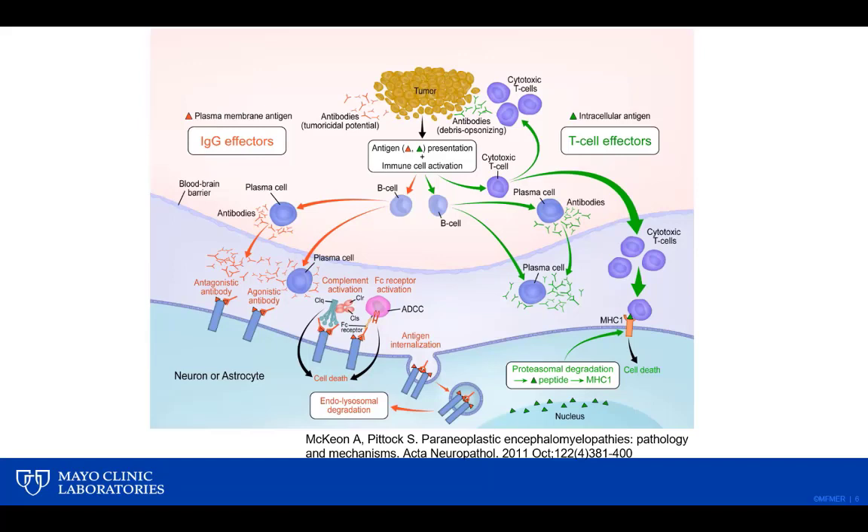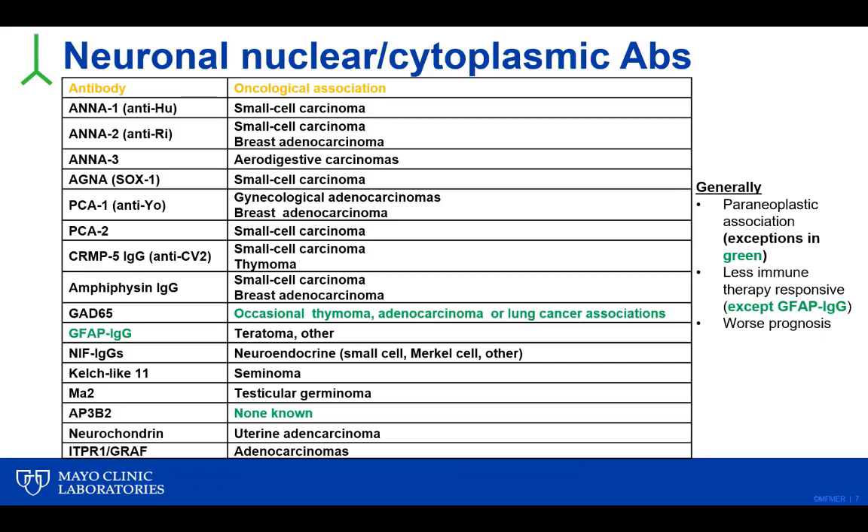Broadly speaking, we're still dealing with two main groups of antibodies, all potential biomarkers of disease. Some are disease effectors, such as NMDA receptor autoantibodies that can down-regulate receptors. Others are simply biomarkers reflecting a T-cell mediated process — an example of a T-cell effector related antibody would be PCA1 or anti-Yo. Over time, the number of antibodies in each of these groups has increased.